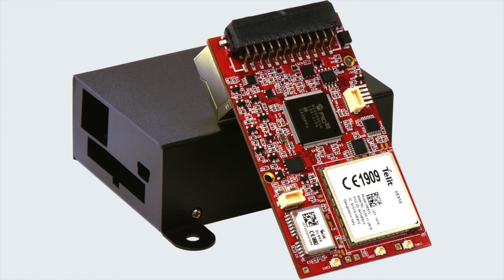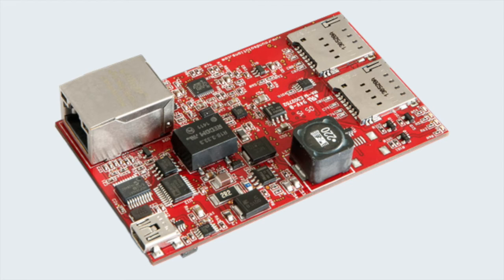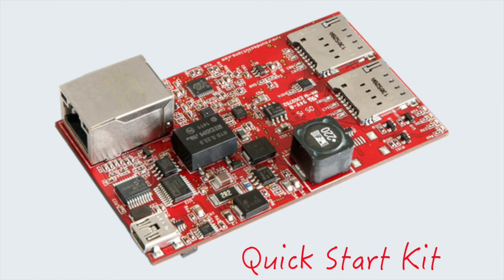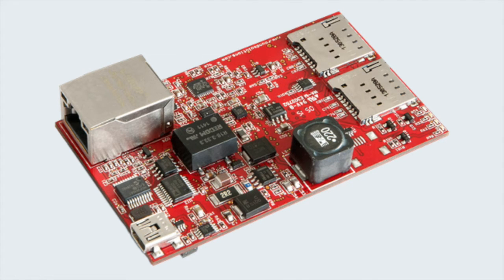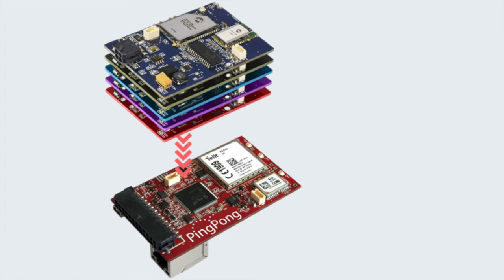A hardware platform that supports developers with everything they need to get started with IoT projects, saving time and money in the process. It allows a developer to build a wide range of applications in different vertical markets, especially with stackable extension boards.